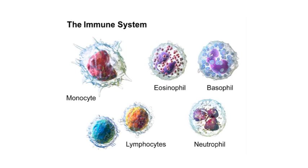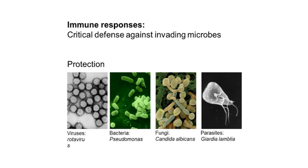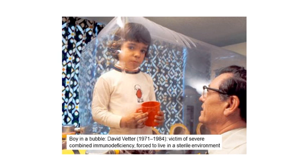The immune system is made up of a lot of different cell types that are each specialized to fight a particular type of infection. It's very complicated, and it needs to be, because there are a huge number of different types of microbes — viruses, bacteria, etc. — that might decide to attack us. Some of you may have heard of the boy in the bubble, a famous case of a child born without a functioning immune system, who had to live his short life within a sterile bubble. Any contact with the outside environment would have meant certain death from infections he had no way of fighting off.